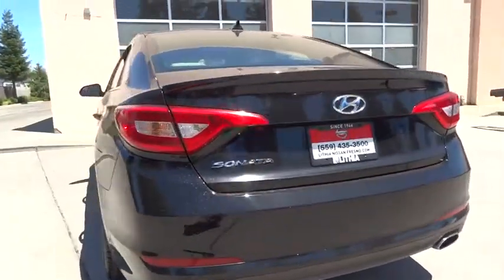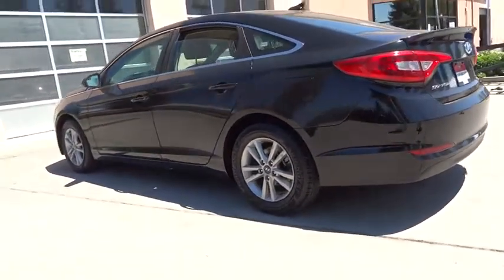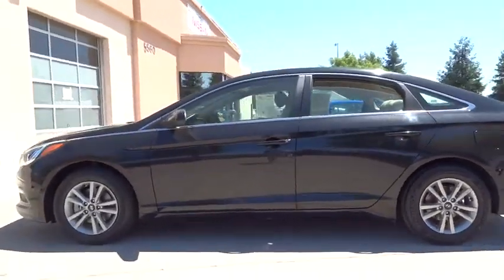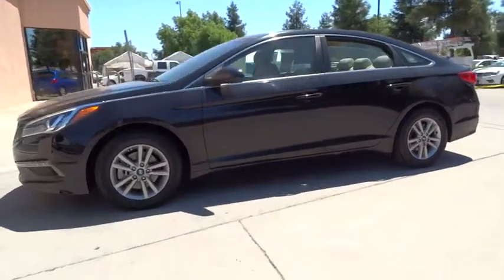This vehicle has less than 50,000 miles. Here are some of this vehicle's great options: keyless entry, Bluetooth, adjustable steering wheel, driver lumbar, power steering, cruise control, aluminum wheels, four-wheel disc brakes, ABS four-wheel.